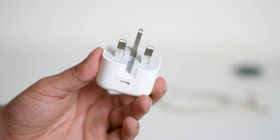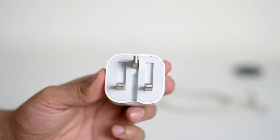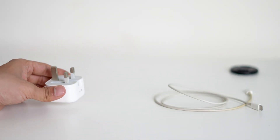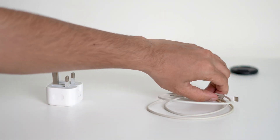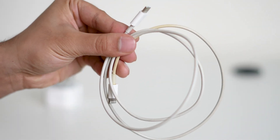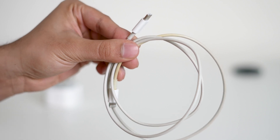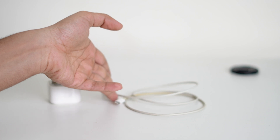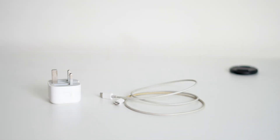Faulty charging accessories are a common reason for this issue. Carefully inspect your charging cable and power adapter for any signs of damage. If you're unsure, try using a different cable and adapter, ideally an official Apple charger or a certified one, and see if the battery percentage starts increasing. Avoid using cheap or uncertified accessories as they may cause slow or inconsistent charging.